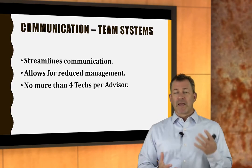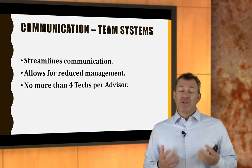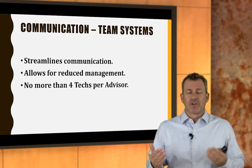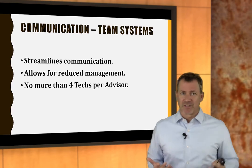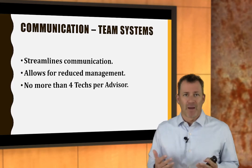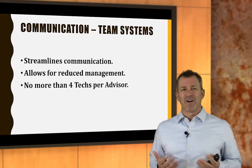There's also communication, which relates to dispatch. I really like team systems, even in small shops. I've got four-bay clients where I set up teams — each service advisor has two technicians. It streamlines communication: I don't have to know what your technicians are doing, I just know my team. There's less for me to manage as a service advisor. You cannot have more than four techs per advisor, and sometimes four is too many, especially in an independent repair shop.